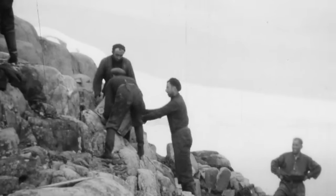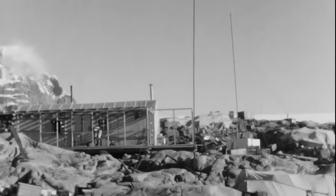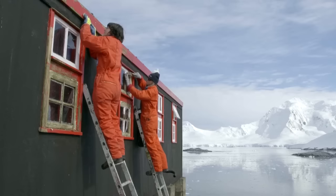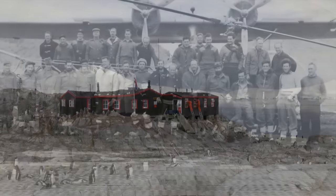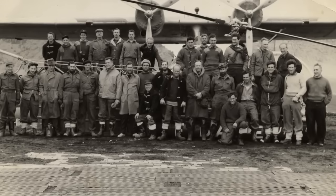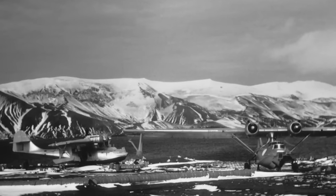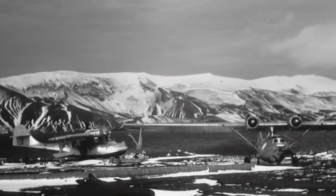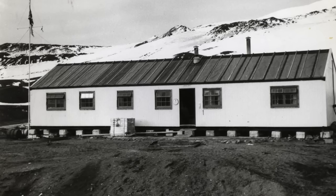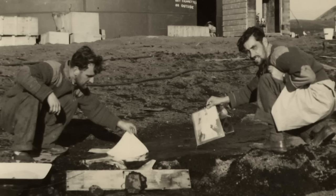The second base, set up further south at Port Lockroy on the Antarctic Peninsula, was known as Base A. This base still stands today and is cared for by the UK Antarctic Heritage Trust. In 1955, Hunting Aerosurveys was contracted to undertake a major aerial survey of the Antarctic Peninsula using two Canso amphibious aircraft and two helicopters. They built the Hunting Lodge, now known as Fidesi Hut, after the Falkland Islands and Dependencies Aerial Survey Expedition.